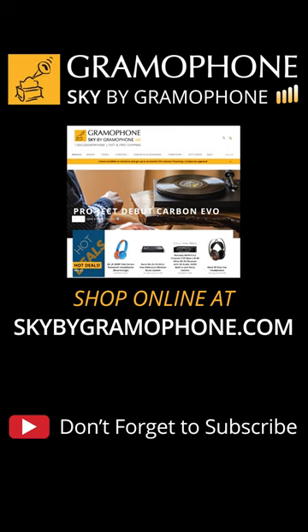Gramophone is located in Timonium, Gaithersburg and Columbia, Maryland. Also check out Sky by Gramophone where you always get a secure checkout, fast and free shipping straight to your door.